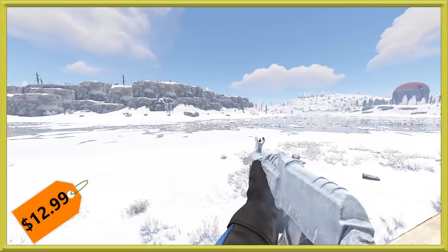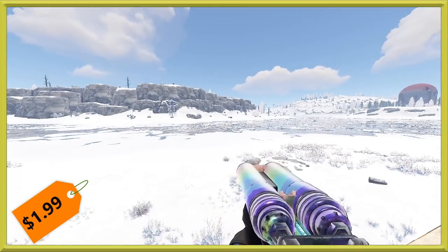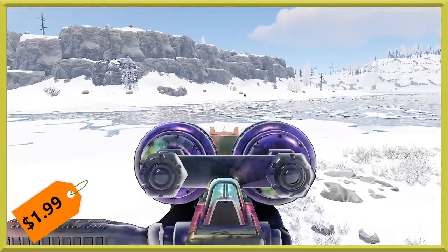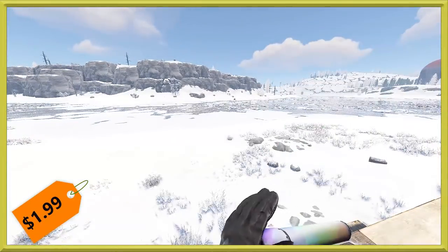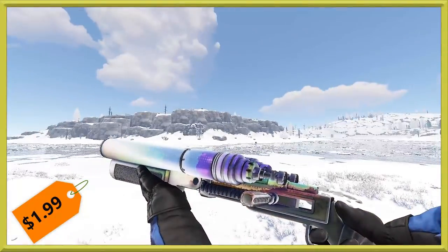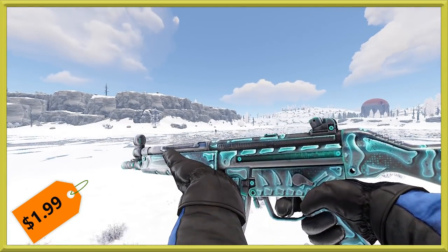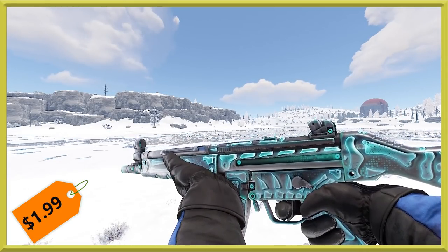That does it for the Arctic Pack — it's going to be the AK, the snowmobile, and the Arctic hazmat suit. Moving on, we've got a couple of regular weapon skins. Starting with a continuation of the Glistener set: the Glistener Double Barrel. Aiming down the sights, lots of rainbow going on. The Glistener DB can be yours for the usual $1.99. Next, we've got an MP5 — it's a continuation of the Neosoul set, also $1.99.